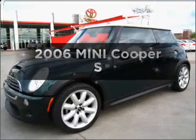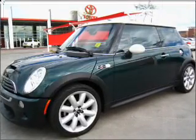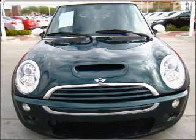Check out this 2006 Mini Cooper. Travel the roads in style and comfort in this great vehicle.